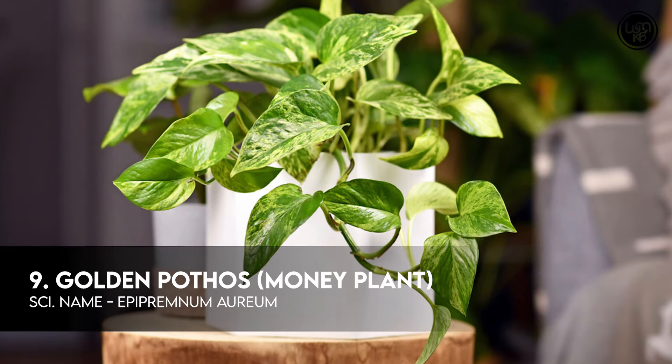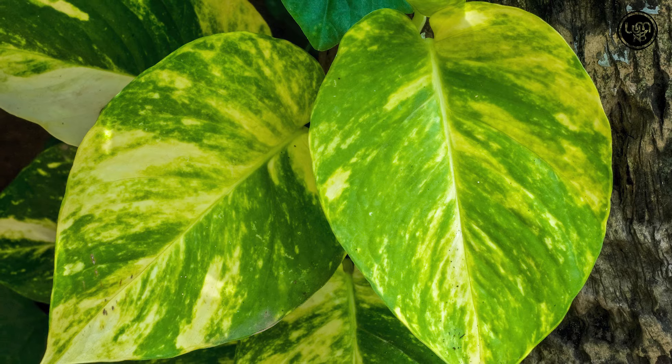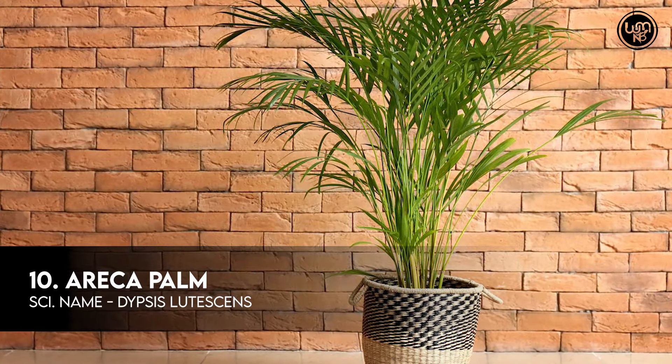Number 9: Golden Pothos, also known as Money Plant. Number 10: Aareka Plant.